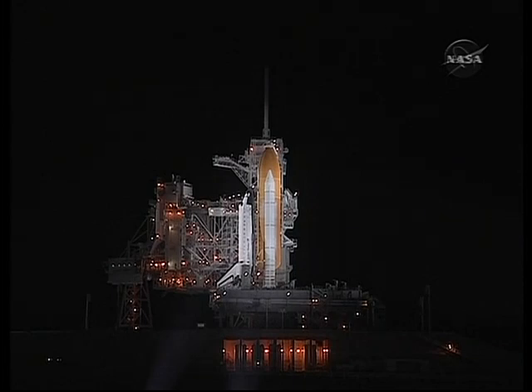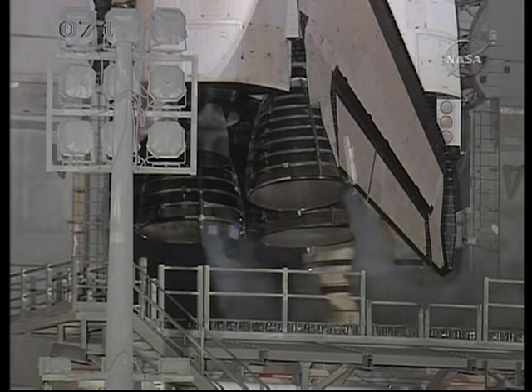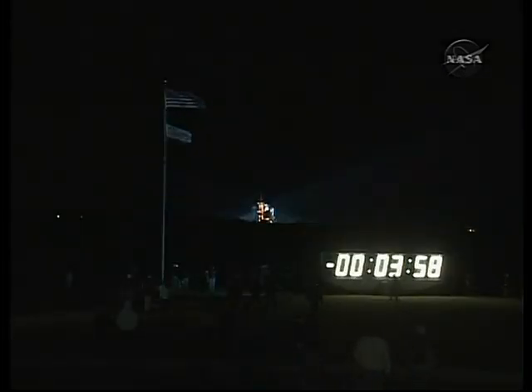OTC, APU start is complete — three good. Copy, three good. Verifying that all three auxiliary power units are functioning well. T-minus 4 minutes and counting. GLS is go for purge sequence four. The final helium purge of the three main engines is now underway — preparation for main engine start.